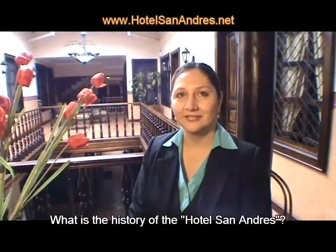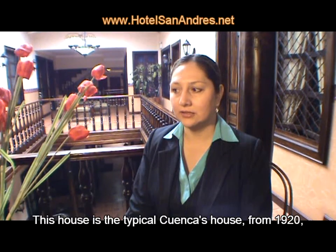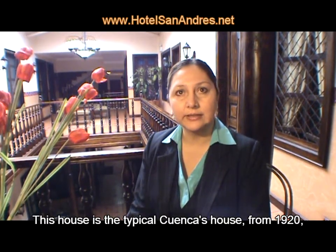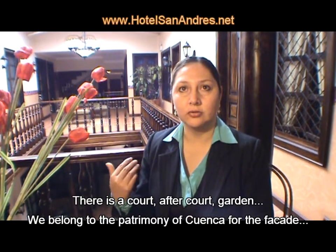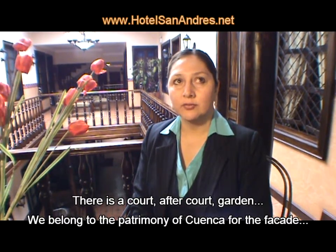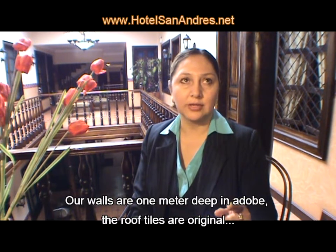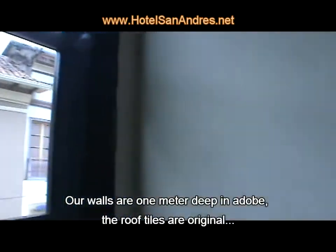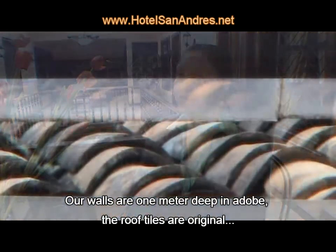What is the history of Hotel San Andreas? This house is the typical Cuenca house, which is from 1920. You can see the patio and the garden. We are part of the patrimonio of Cuenca, with the facade. The walls of our salon are 1 meter wide.